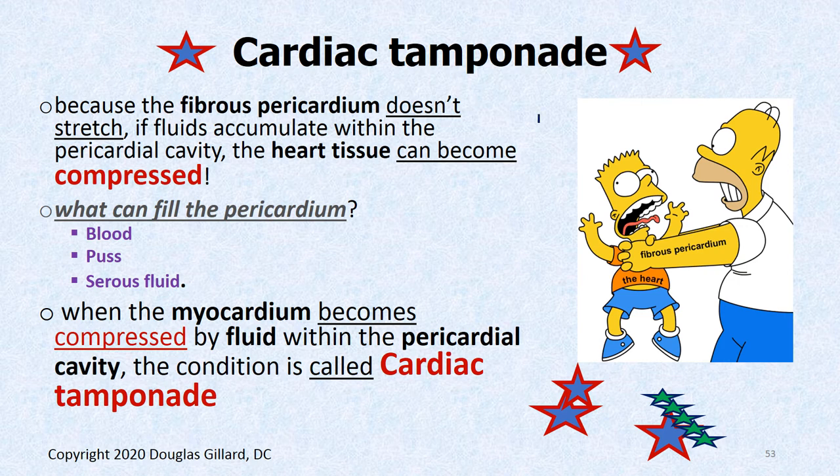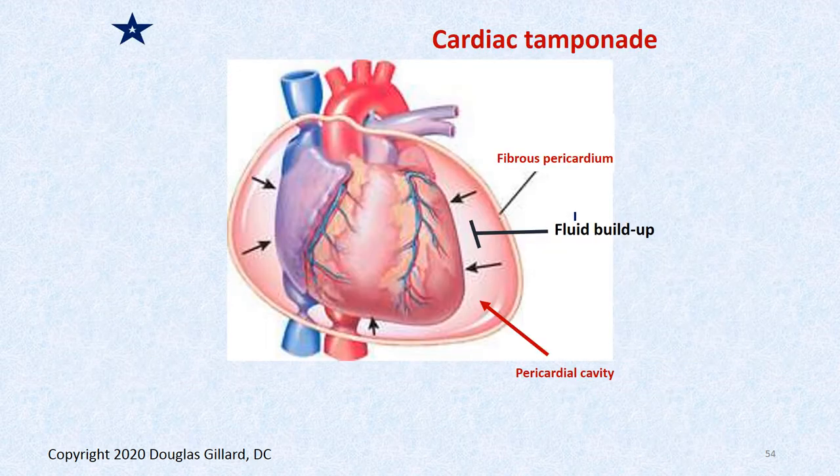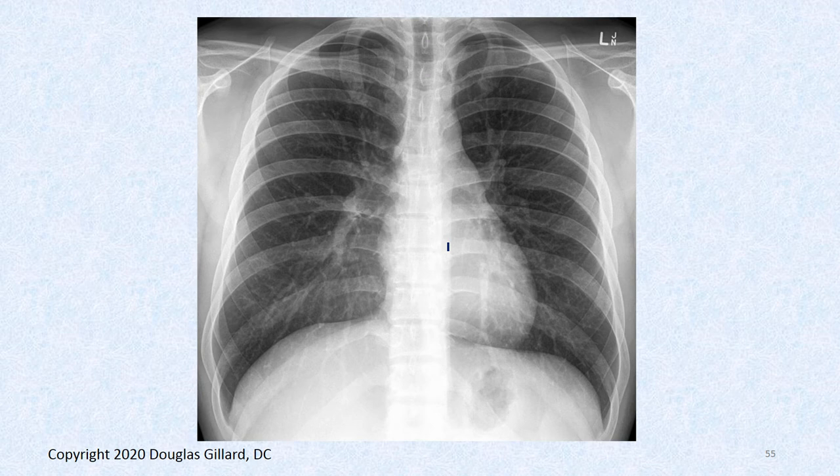Here's a cartoon of the pericardial cavity filled with tons of fluid and the heart being strangled — that's cardiac tamponade. Here's a normal A to P chest film — the costophrenic angles look nice and sharp, which is important because that's where fluid usually collects. The heart looks great. What about this one?